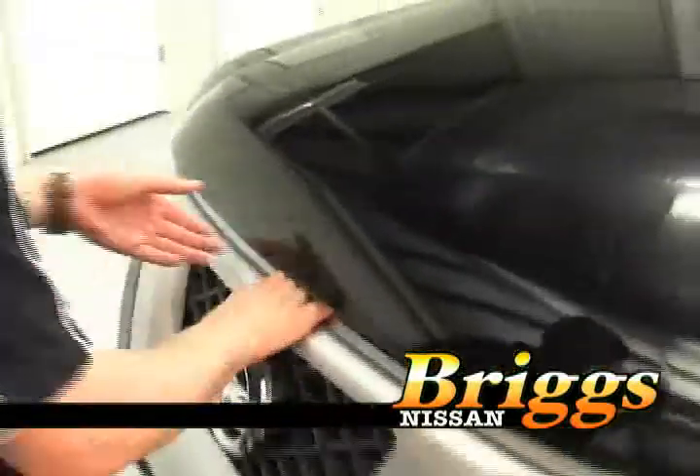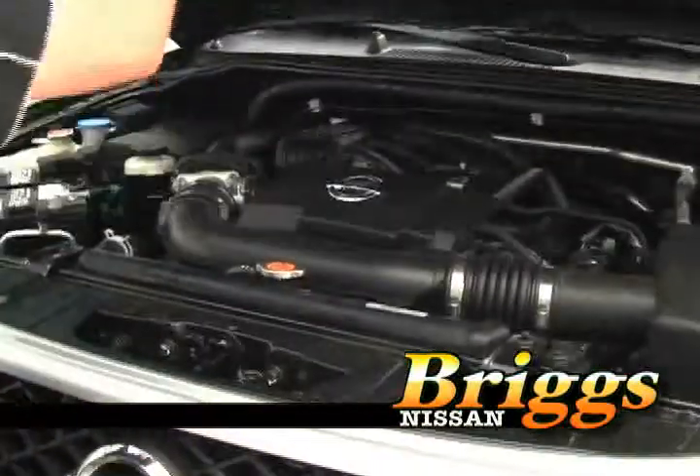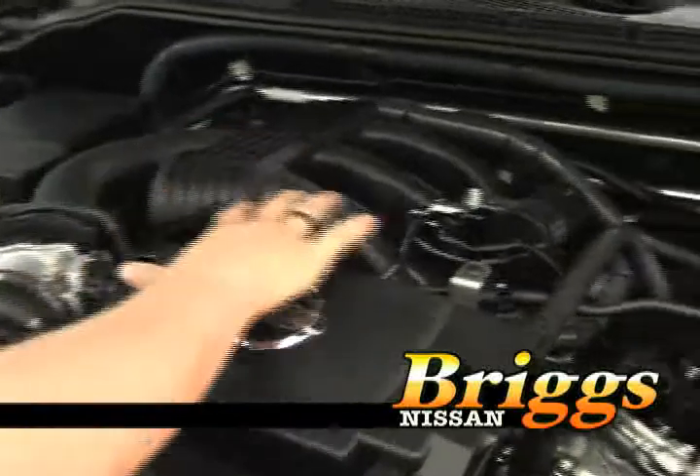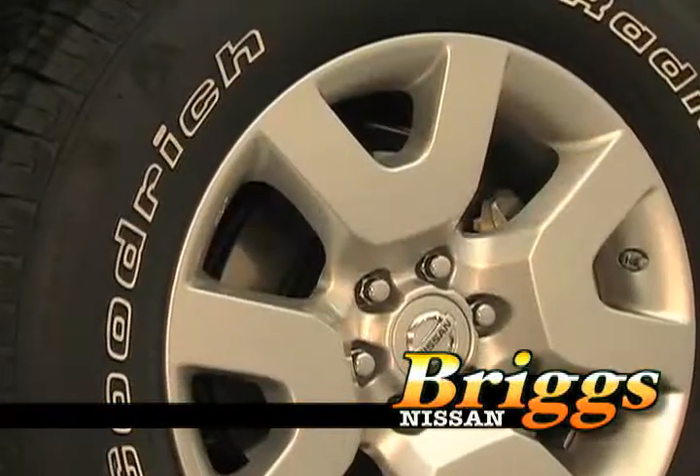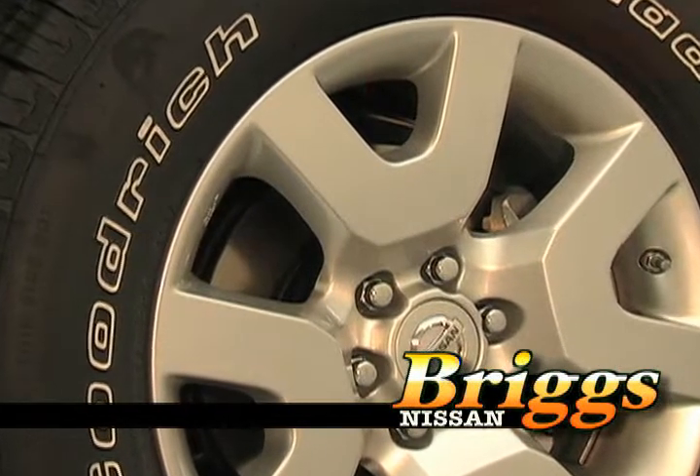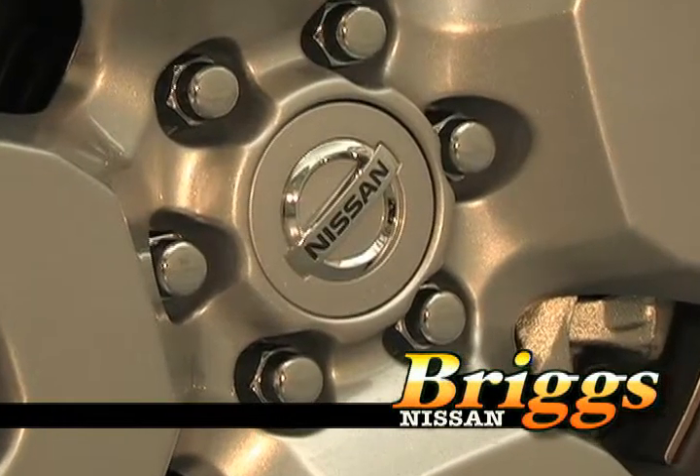The 09 Nissan Xterra comes with a 4.0 DOHC 261 horsepower V6 engine. It comes in a five-speed automatic transmission, four-wheel anti-lock brakes, electronic brake force distribution, and four-wheel limited slip differential.